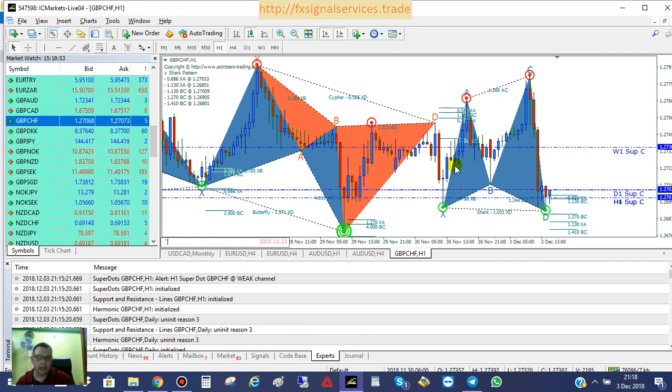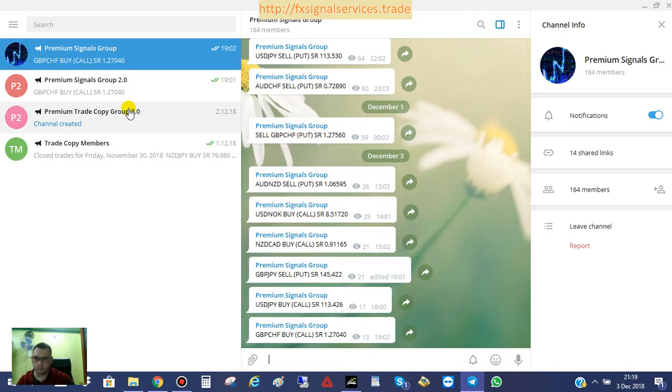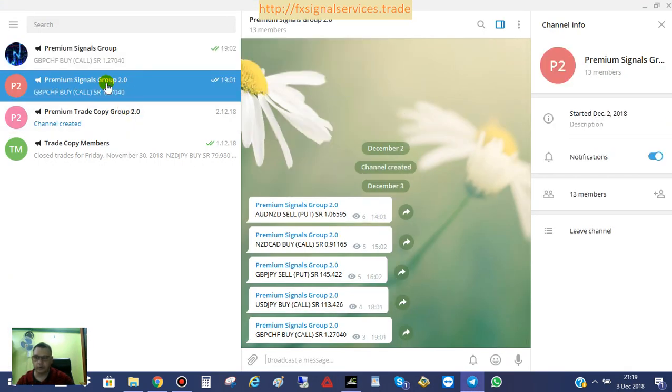I want to update you that I have decided not to go with WhatsApp to post my signals, simply because there's a number of people that have messaged me and they are not able to use WhatsApp for whatever reason. So with that being said, I decided to go back to Telegram, and I just created a brand new channel called Premium Signal Group 2.0.